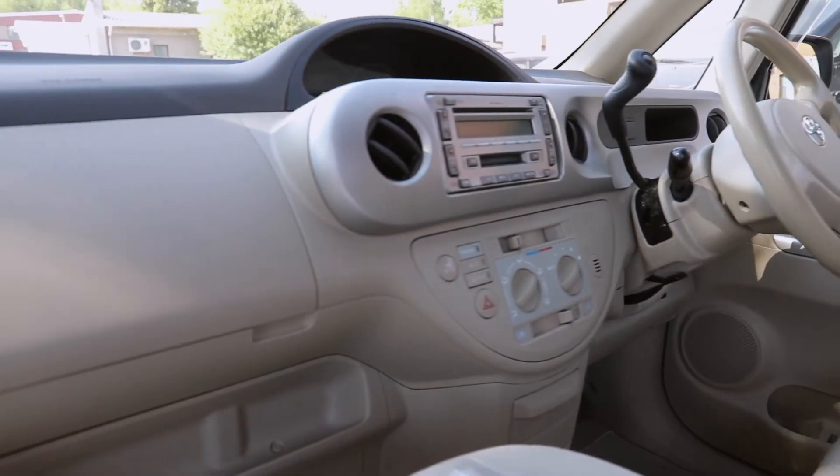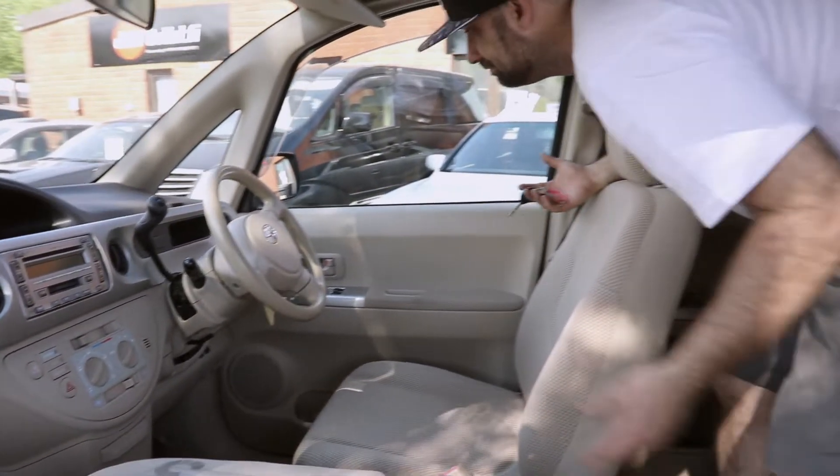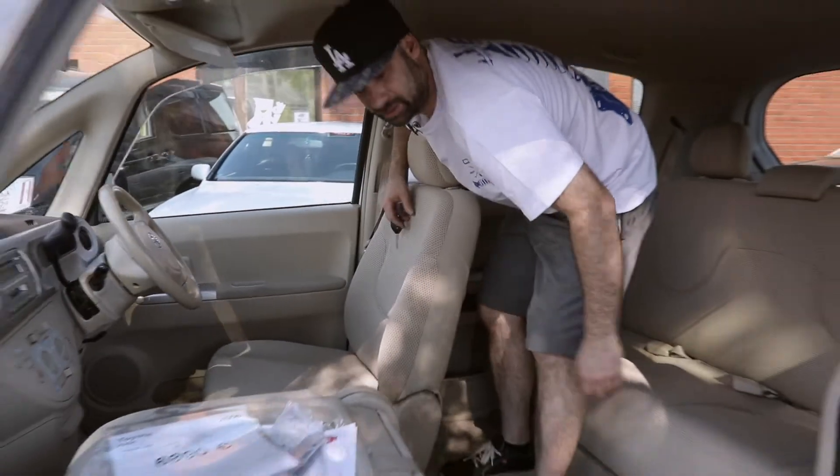It's a nice little car. Power windows, full auto on each side. It drives like a Yaris — you wouldn't notice the difference.